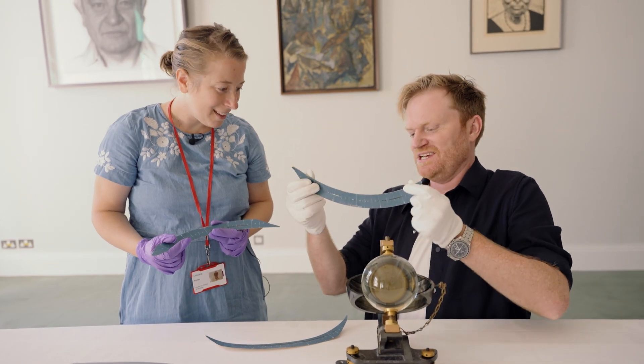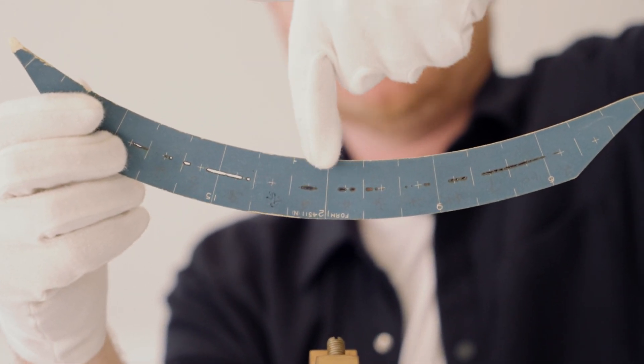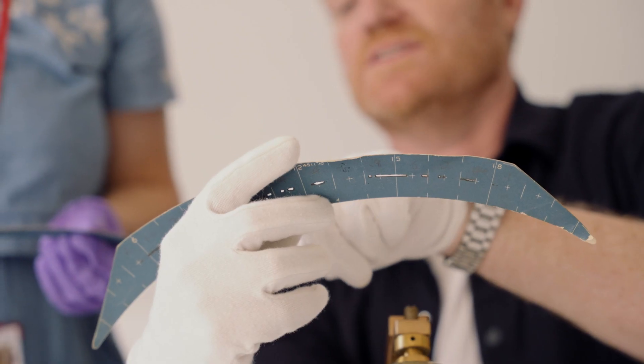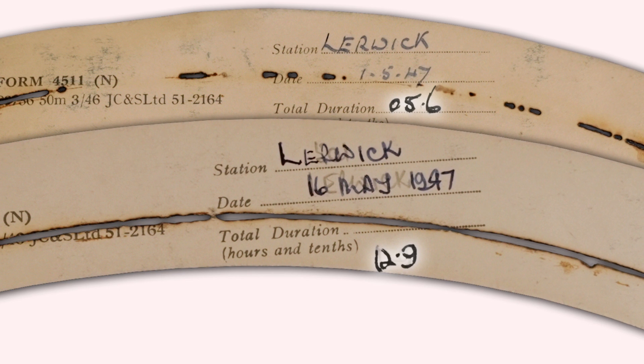Look at this day — it was in and out all day. Look, it's like Morse code: sun out, sun in, sun out, sun in, little bit of sun, cloudy again. And you can see here, at the end of the day they actually add up how much has been burnt to tell how much sunshine there was that day — 5.6 hours on this one, and 12.9 on this one. So very sunny day.